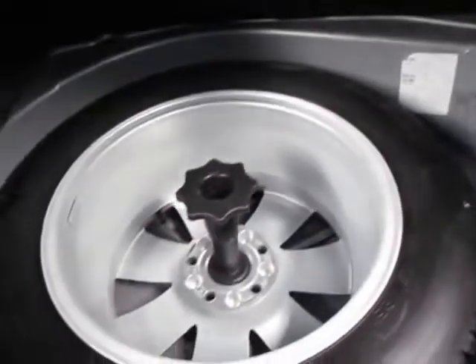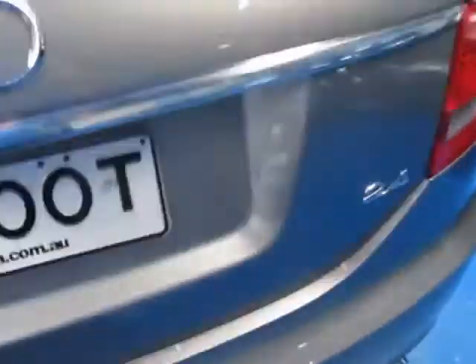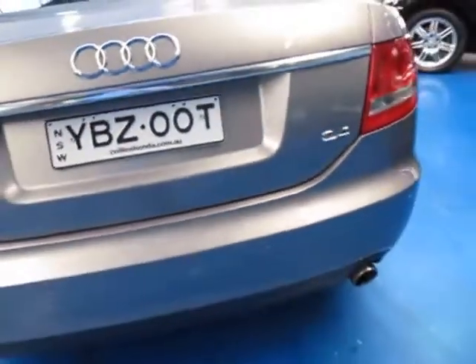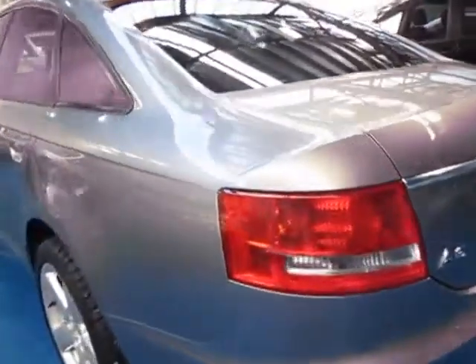It's got a full-size spare, which has definitely never been on the car — you can see that. It's got a nice big battery as well. It looks like an Audi battery. Just with these cars, they do like to have bigger batteries. You can put a smaller battery in them and try to save money, but sometimes there can be some warnings and things flashing up on the dash because the voltage isn't quite strong enough.